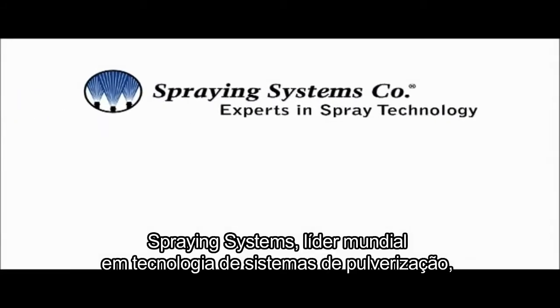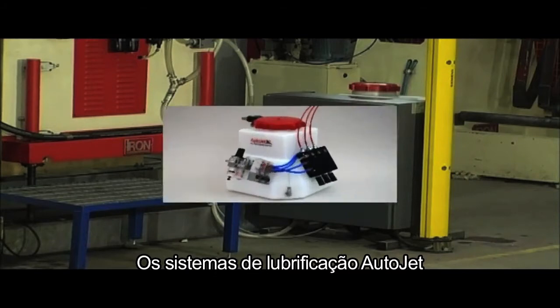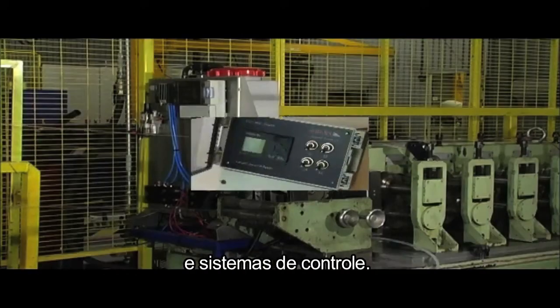Spraying Systems, world leader in spray technology, now introduces the AutoJet lubrication systems. The AutoJet lubrication systems consist of base units, coil lubricators where the oils are applied, and control systems.